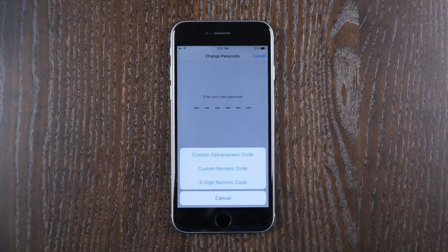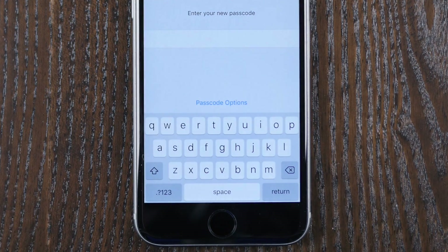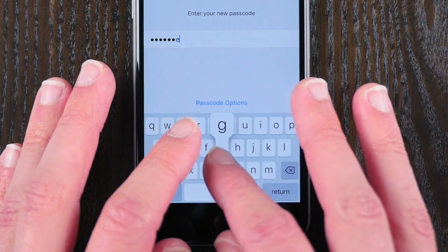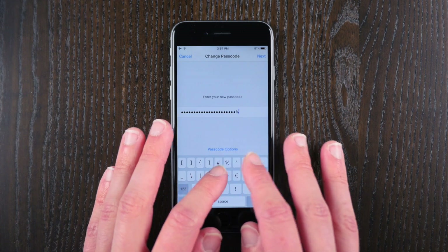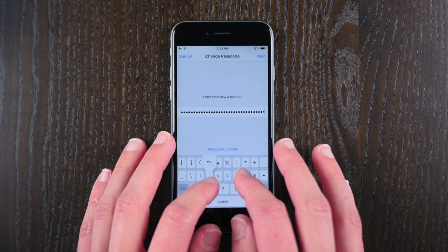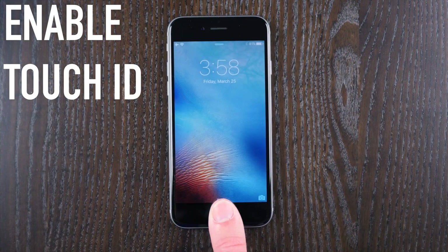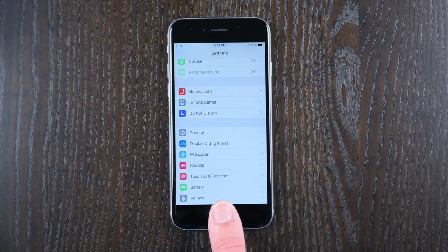In iOS 9, Apple changed the recommended passcode length to 6 instead of 4 digits. But if we want the most secure password ever, we're going to want to choose the custom alphanumeric code. Here we can add numbers, letters, and even symbols to make one of the most secure passwords ever — this one practically has infinite possibilities and would be extremely hard to crack. And if you have a newer device with a fingerprint sensor, I would highly recommend enabling Touch ID as well. Not only is it fun, easy, and fast to get into your device, but replicating a fingerprint is quite the challenge.